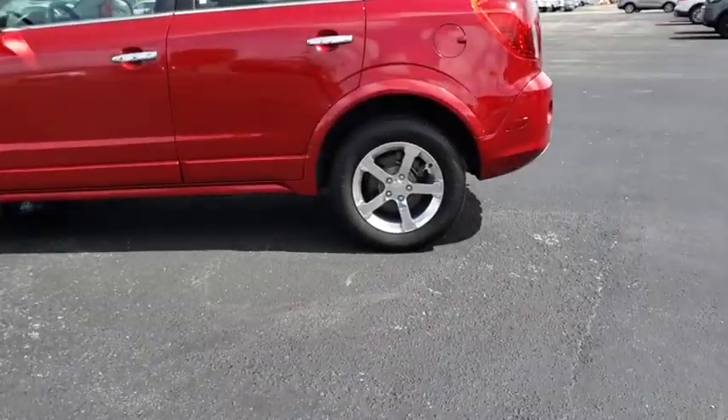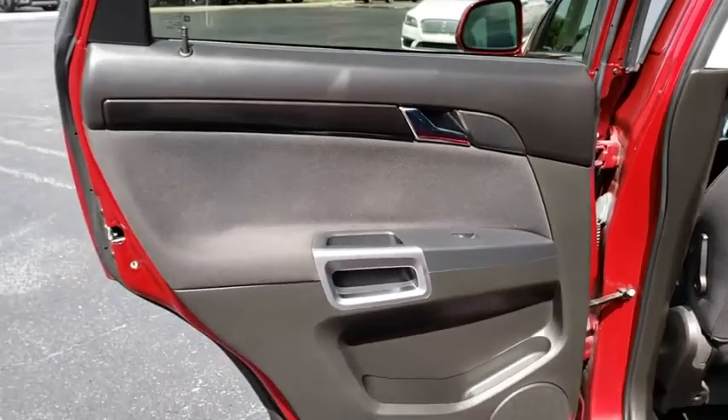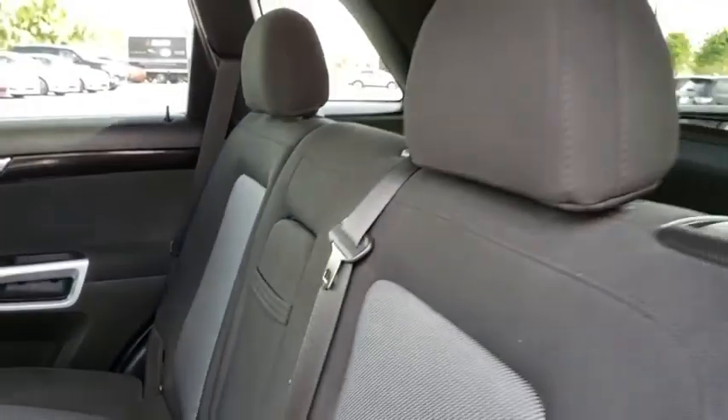Stability control, traction control, keyless entry, anti-lock braking system, steering wheel audio controls, leather-wrapped steering wheel, Bluetooth, power steering, adjustable steering wheel, floor mats, auto-dimming rear-view mirror, cruise control.